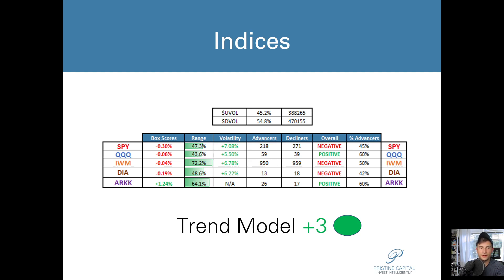Today the S&P 500 finished down 0.3% on the very first day of August. The NASDAQ QQQ basically finished flat, down 0.06%. Same thing for the small caps, basically flat, down a smidge. The Dow Jones was down just 0.19%. The ARK Innovation ETF was the outperformer for today, finishing up 1.24%. Pretty much all of these indices closed towards the middle of their day's range, but the small caps actually closed much closer to the highs.